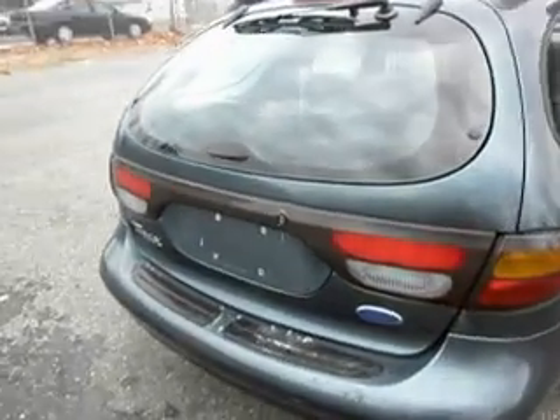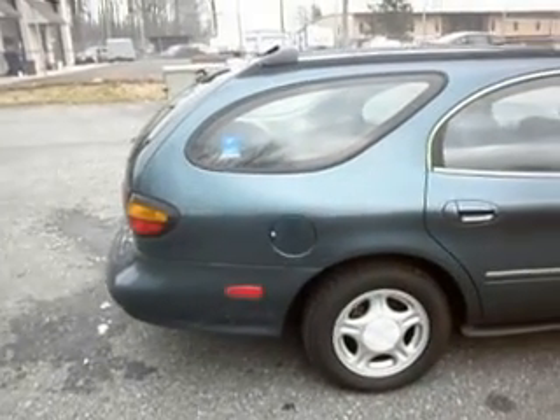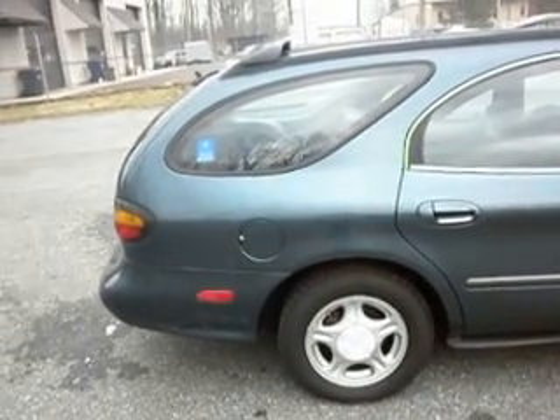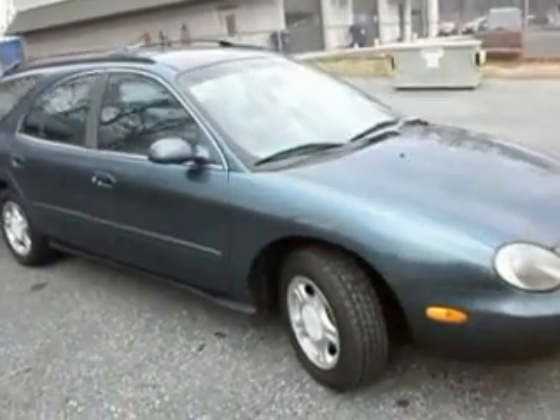The interior is absolutely clean as well and we'll take a look at that in a moment. First and foremost, I want to let all the bidders know that this is a no reserve auction, meaning that any bid can win this car, so please only bid if you're a serious buyer. If you have any questions, please message before bidding.